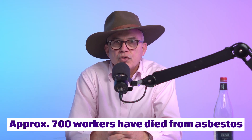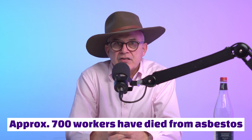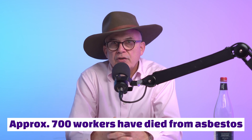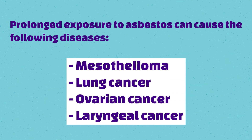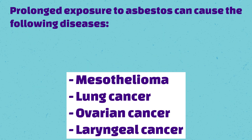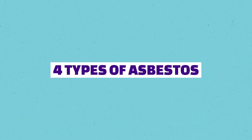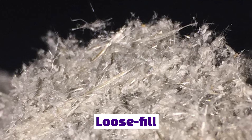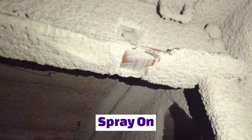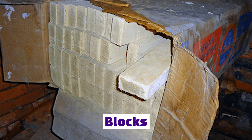Around 700 workers have already died of asbestos-related cancers, and the ACT Mr. Fluffy situation alone exposed over 30,000 people to asbestos. It is a very serious matter. Asbestos comes in about four different types: loose fill, pipe wrap, spray-on asbestos, and blocks.